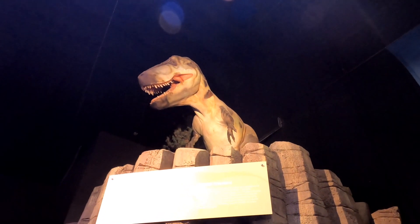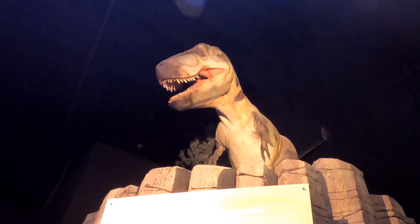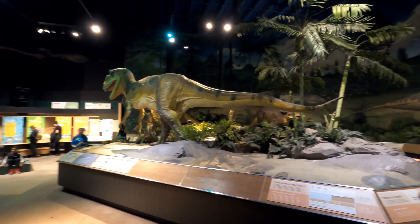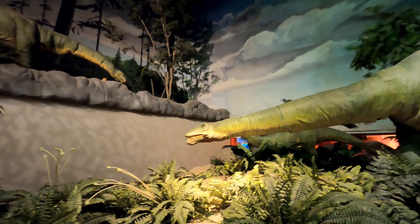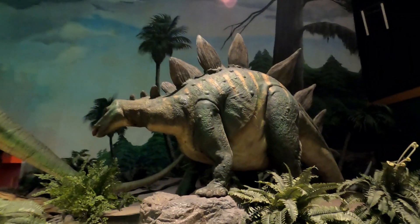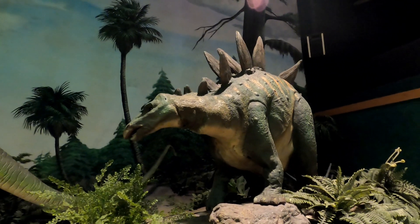Inside building number one we have dinosaurs like this animatronic guy right here, the Tyrannosaurus Rex. And this looks like an Apatosaurus if I've ever seen one. One of my favourites, the Stegosaurus, from the Jurassic period.